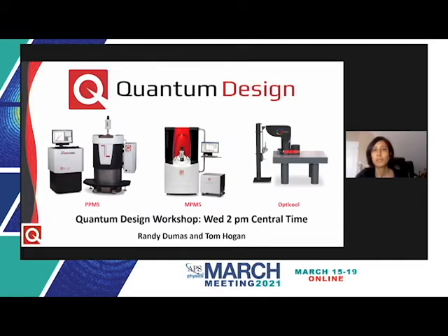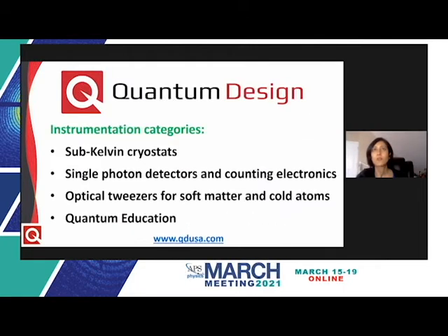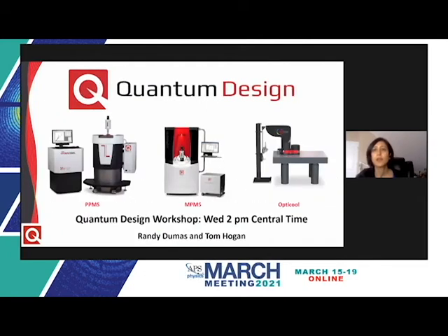Quantum Design, based in San Diego, has been well known for several decades for our flagship products used for transport measurements at high magnetic fields and low temperatures — the PPMS and MPMS systems — and more recently our magneto-optical cryostat, the OptiCool. My colleagues Randy and Tom will hold a workshop for these instruments and related ones tomorrow, Wednesday at 2 p.m. Central Time, so do attend that if you'd like to know more.